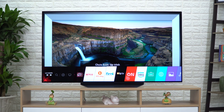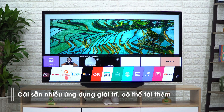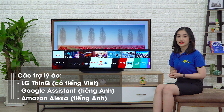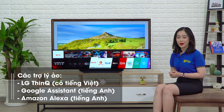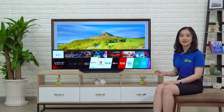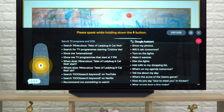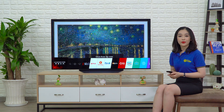Trên màn hình chính đã có sẵn một số ứng dụng giải trí phổ biến, bạn mua TV về là có thể dùng được liền. Bạn cũng có thể truy cập kho ứng dụng LG Content Store để cài thêm nếu có nhu cầu. Quan trọng hơn nữa là webOS 4.5, bên cạnh trợ lý giọng nói của LG ThinQ, đã bổ sung thêm Google Assistant và Amazon Alexa — hai trợ lý ảo khá phổ biến hiện nay. Khả năng điều khiển TV và tìm kiếm bằng giọng nói trên dòng TV B9 này sẽ được nâng lên rất nhiều. Tạm thời thì Google Assistant và Alexa chỉ mới hỗ trợ tiếng Anh, nhưng có lẽ sẽ sớm thôi thì LG sẽ cập nhật thêm tiếng Việt.